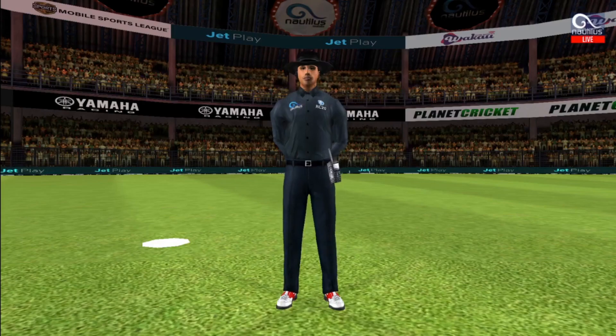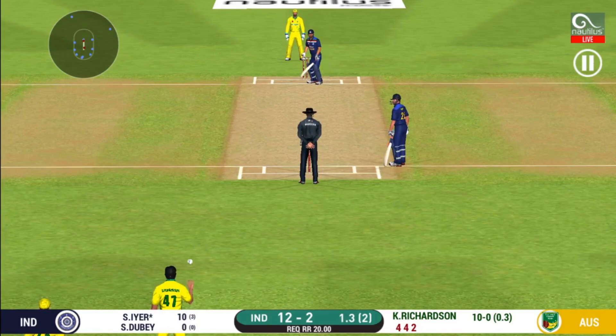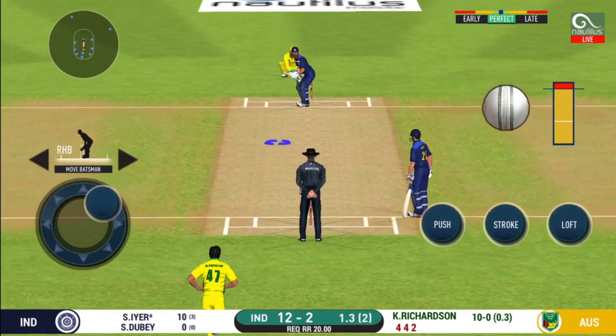That is a huge appeal. Bowler thinks he's got the batsman, but the umpire thinks otherwise. What a match this has been! It's a jam-packed stadium here today, witnessing an edge-of-the-seat thriller.